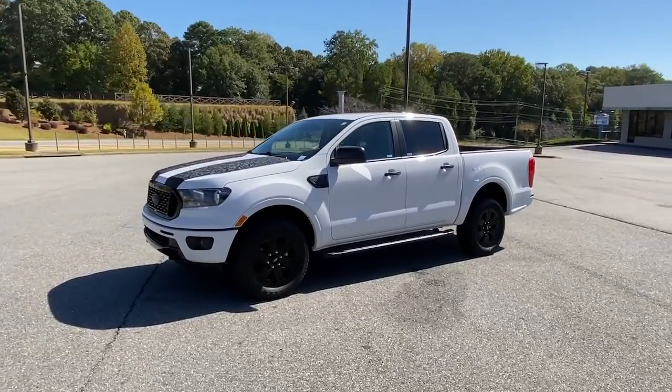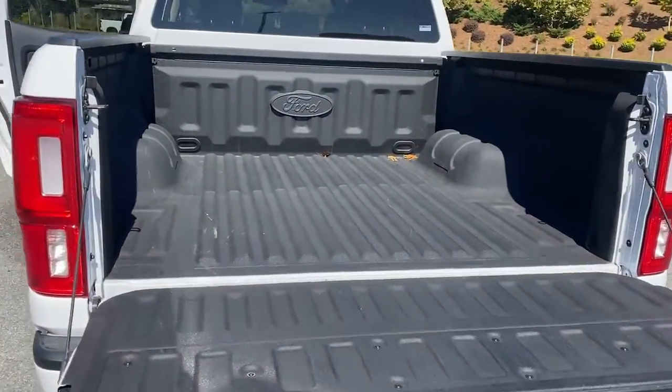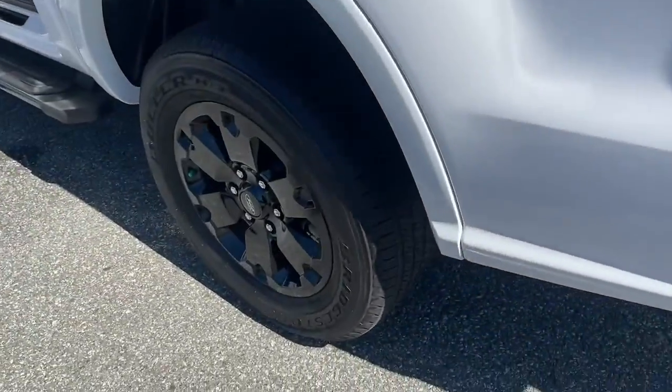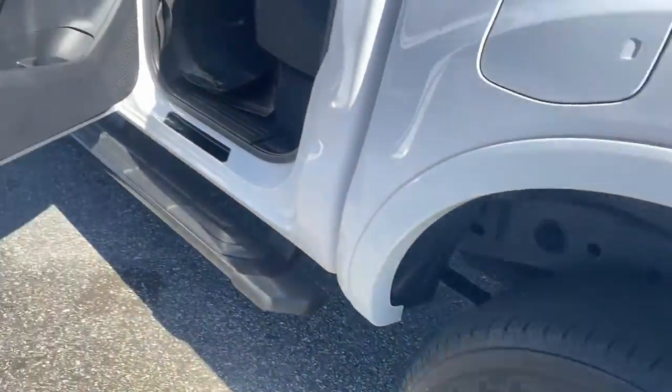Keyless entry, satellite radio, bed liner, fog lamps, electronic stability control, dual zone AC, aluminum wheels, front tow hooks, trailer hitch, intermittent wipers.